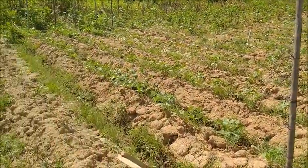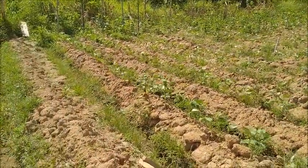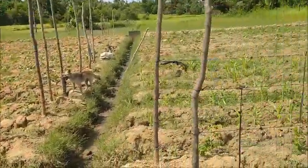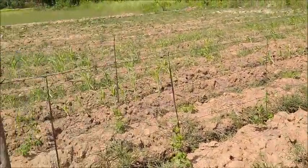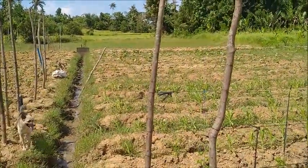The beans here are doing well. The posts have been put in, some string has been put up, and these beans are going great guns. The okra is nearing its end. The corn needs a drink and some fertilizer. The eggplant down there is really doing well.